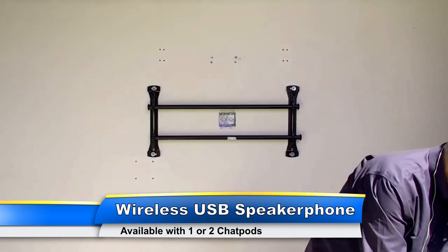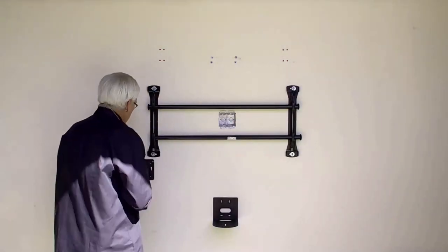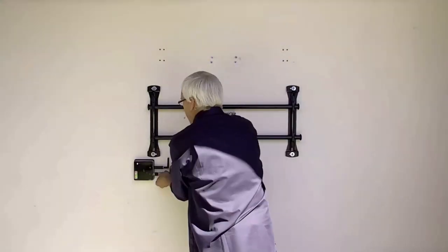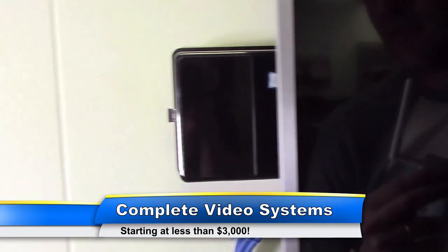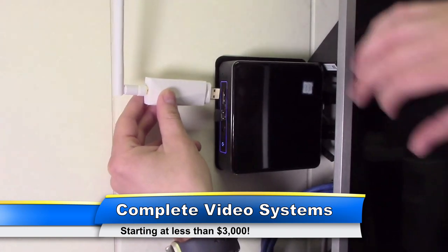Setting up a conference room for video conferencing and collaboration doesn't have to be complicated. Our new complete video conferencing systems start at less than three thousand dollars and include everything you need to equip your meeting spaces with the latest collaboration technology.